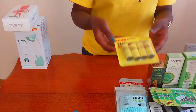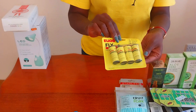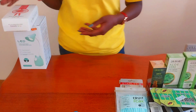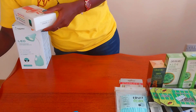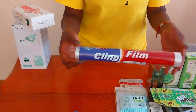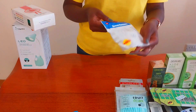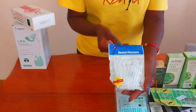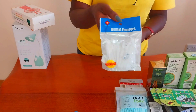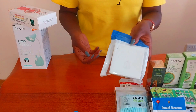I also bought a fly repellent going for about 100 Kenya shillings, and a clean fill for about 130 Kenya shillings. I picked up some dental floss flossers for 50 Kenya shillings, and I also bought a doorbell.